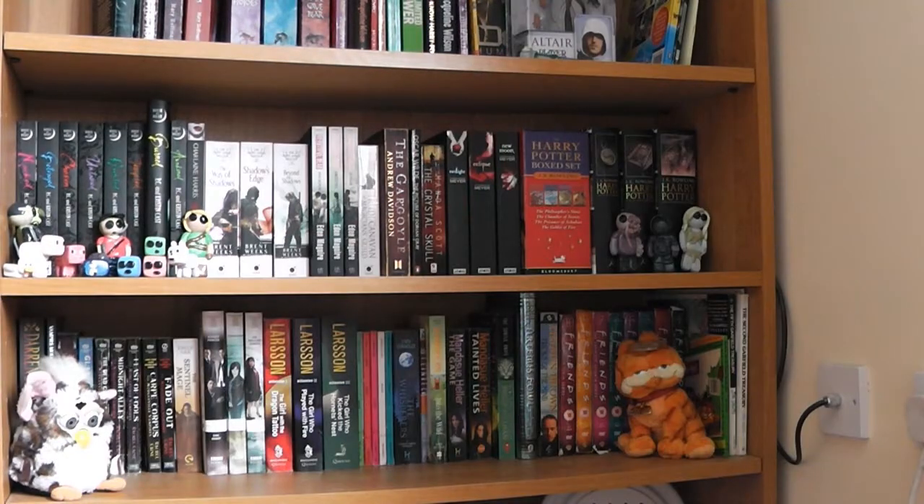So I thought instead of doing the movie club thing, because there is no movie club for now, I would give you a tour of this bookshelf, because so many of you seem to love it — and you can't steal it because it is mine. So no stealing it. Ta-da! Isn't it awesome?